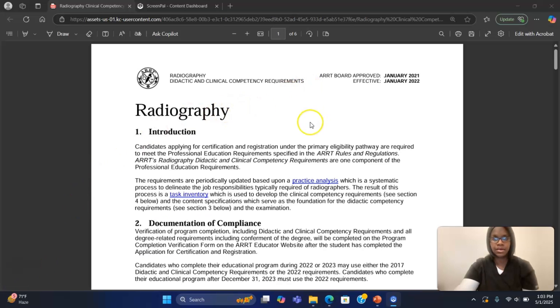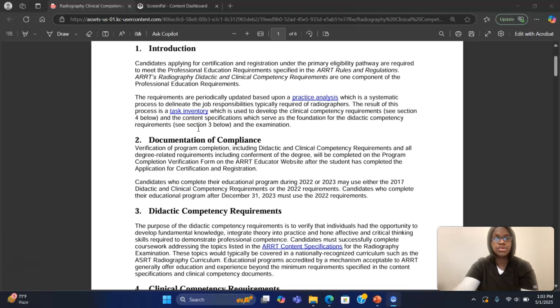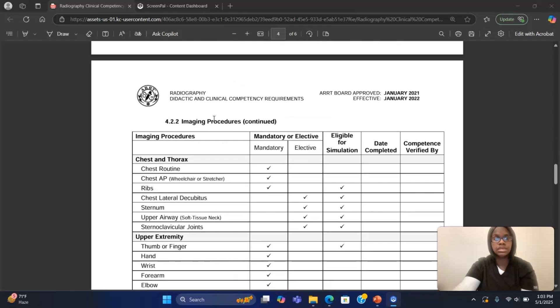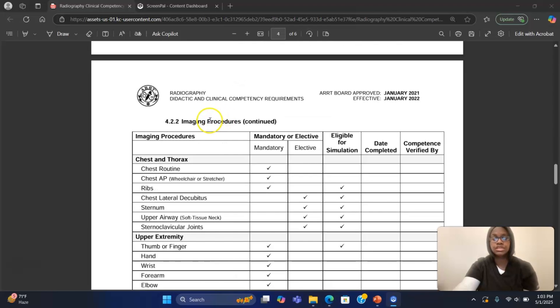So this is the ARRT website, effective January 2022. If there are any new updates, just go to the ARRT website. We're going to scroll down to the clinical portion because this part is very important so that you can be prepared for what exams you have to complete — what's mandatory, meaning you have to get these exams, and what's elective, meaning it's okay if you get them or don't. Try to get as many exams as possible because depending on what clinical site you go to next, they may not see a lot of exams.